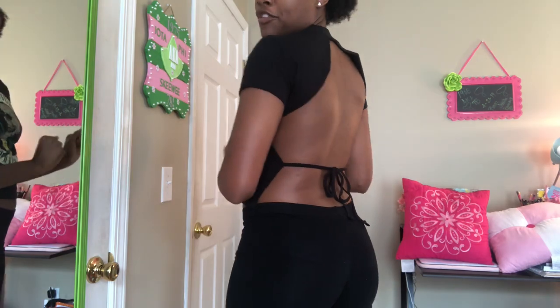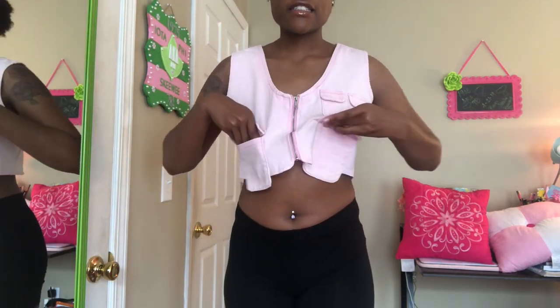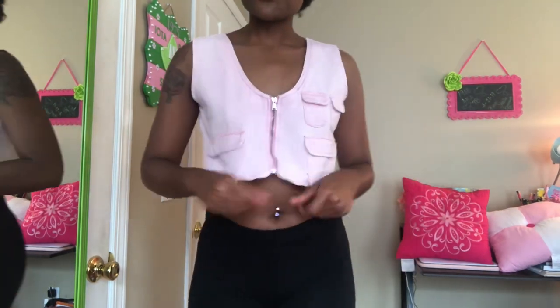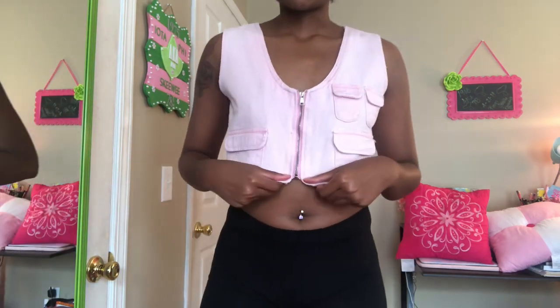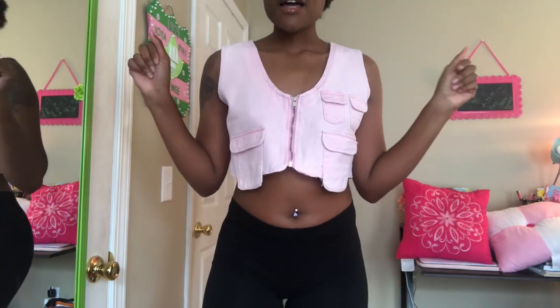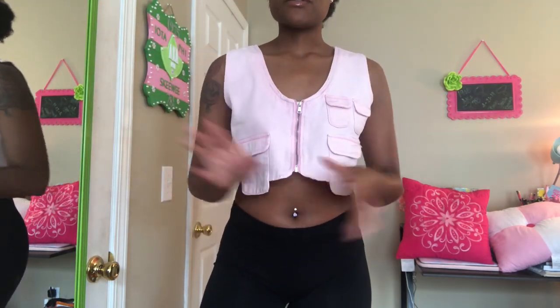The next thing I got is this little crop top, this lace-looking thing. I got this one from Pretty Little Thing — it came in a set but I didn't like the skirt part, so I just got the top. I really like this, it's different and I can do a lot with it.